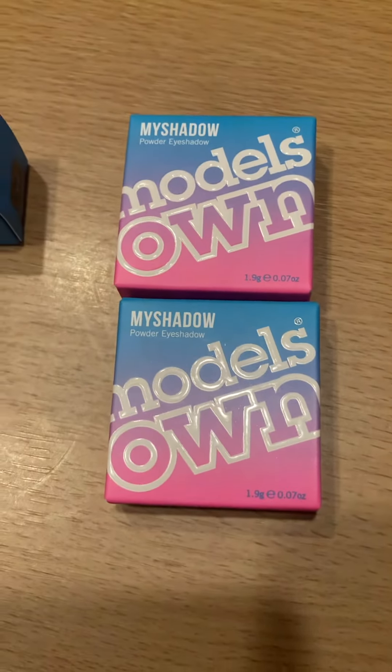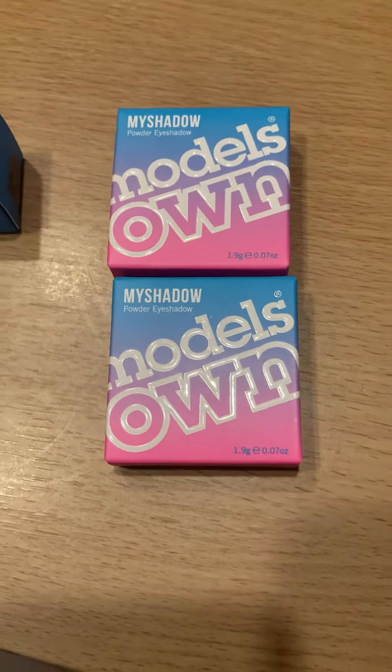So that's two, three, four, five, six, seven, eight, nine, ten items for £5.